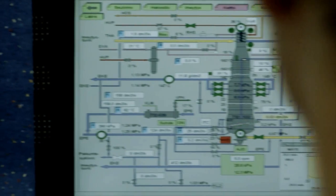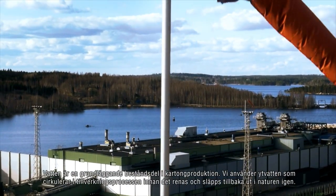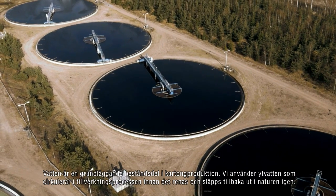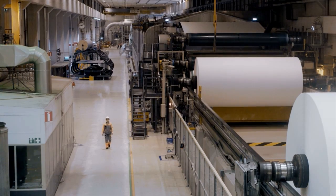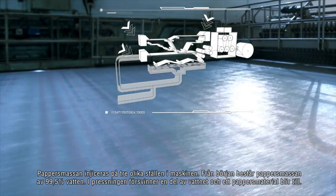Water is essential in board production. We use surface water which is circulated in our process, then purified and released back into nature. Now let's create some board. The pulp is injected through three head boxes at the entry point of the board machine.